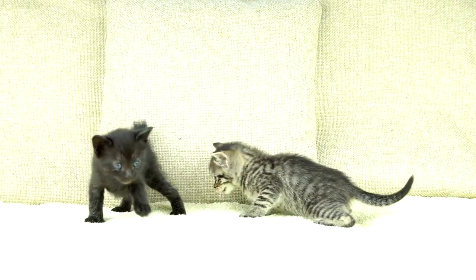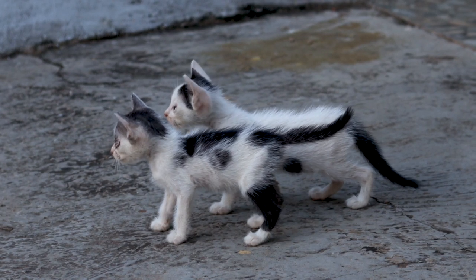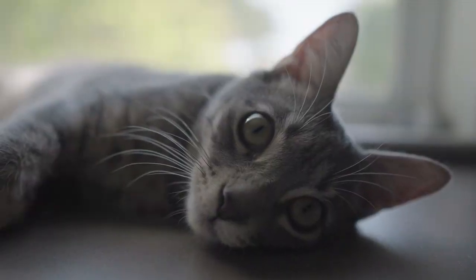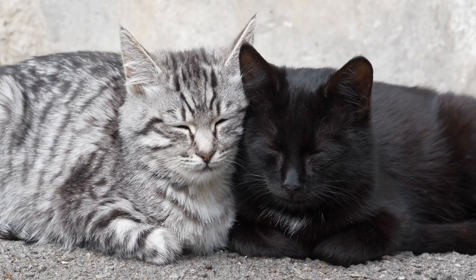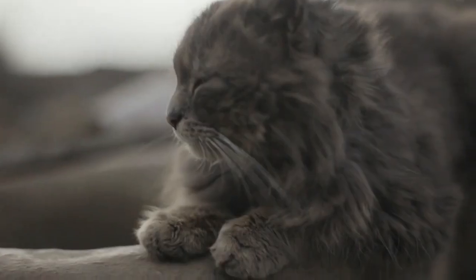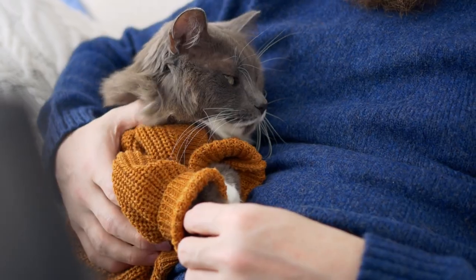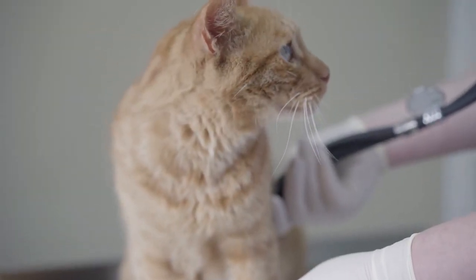7. Behavioral changes. Kittens are very energetic and curious creatures — always active and wanting to explore things around them, which can lead to mischievous behavior. As cats grow older, their energy decreases and they become calmer. Adult cats may prefer to be more solitary, while older cats may need more attention and care. Behavioral changes happen over time, so it is important to observe your cats. If you notice a change in your cat's behavior, you should consult your veterinarian.